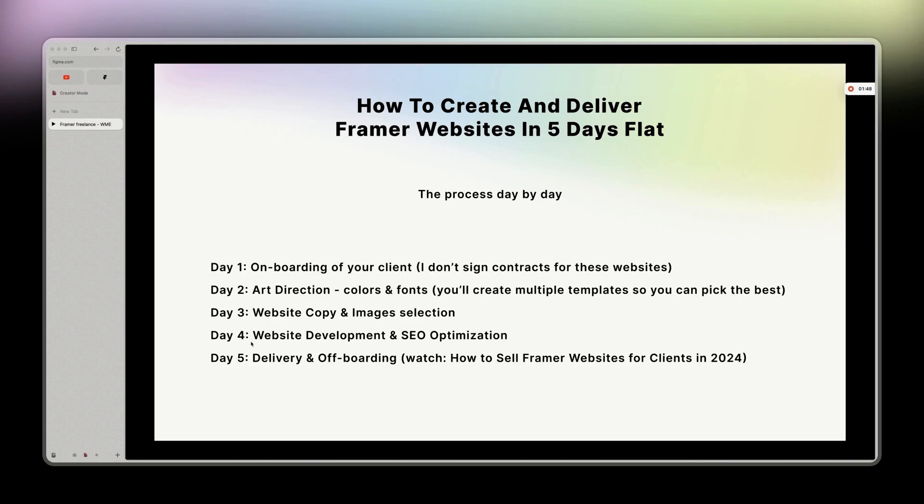By day four, you start the development — but basically it's already developed, so you only have to change the copy. At the same time, you do SEO optimization: keywords, titles, image optimization, image naming, and so on.